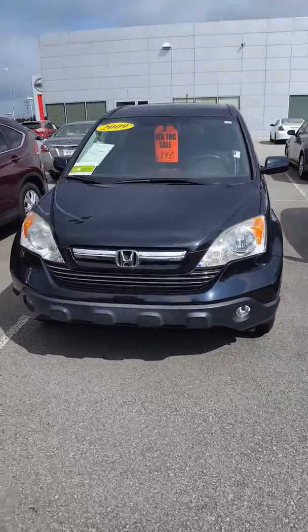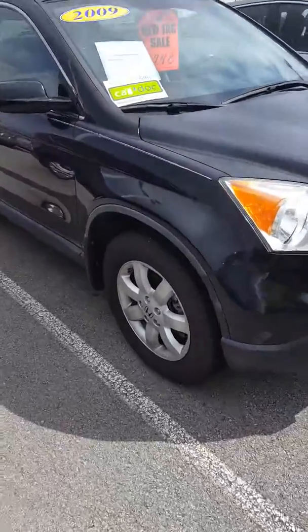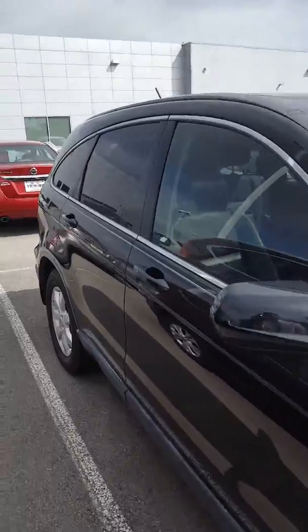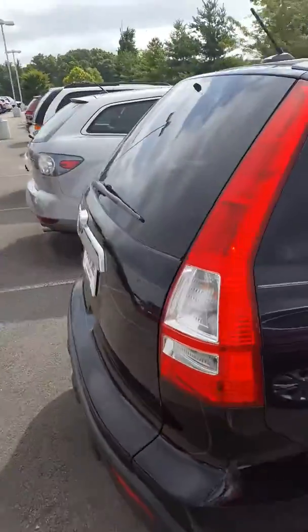Hi Gloria, this is John at Victory Nissan here in Dixon, and here is the 2009 CR-V that you inquired about. Please give us a call or respond to this email — we'd be more than glad to answer any questions for you, or we could set aside some time for you to stop by and check it out.